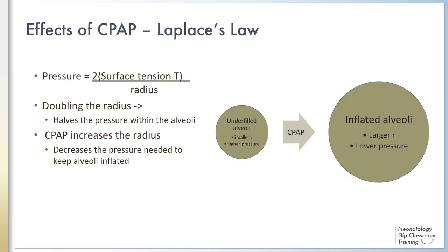To understand how CPAP works at the alveolar level, we will review Laplace's Law. Laplace's Law states that the pressure in a sphere is equal to twice the surface tension divided by the radius. Thus, if you increase the radius of the sphere, the pressure needed to stay inflated decreases. CPAP works by increasing the inflation of alveoli, which increases the radius. Assuming that the surface tension stays the same — an assumption not necessarily true in real life due to the unique properties of surfactant — the pressure needed to maintain alveolar inflation would be lower.